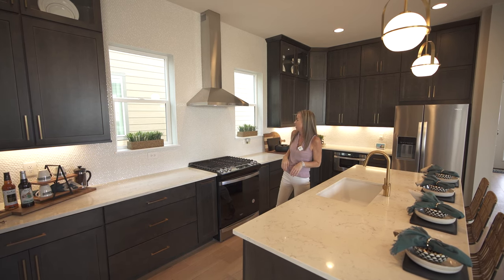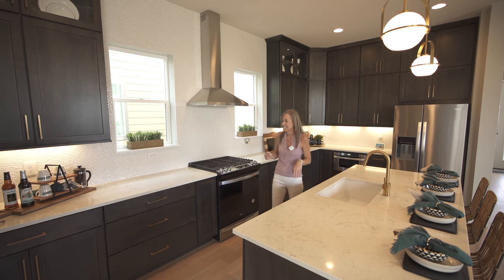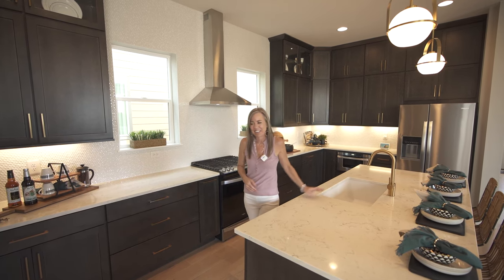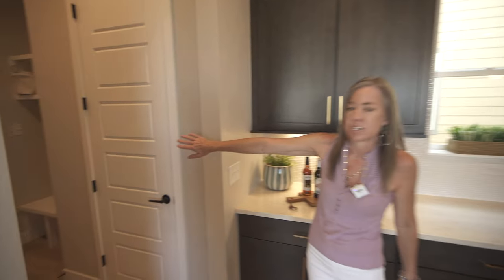There are some nice windows on either side of the stove, which is really cool for bringing in natural light. The dishwasher and sink are right here in your island. If we peek back this way you'll find the owner's entry or mudroom space, coat closet, and entrance in from the garage.